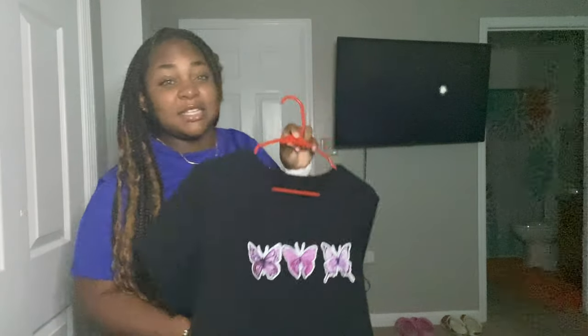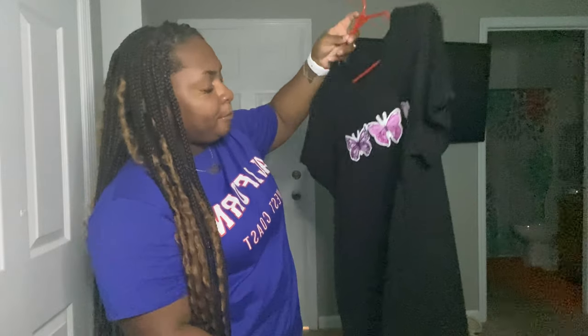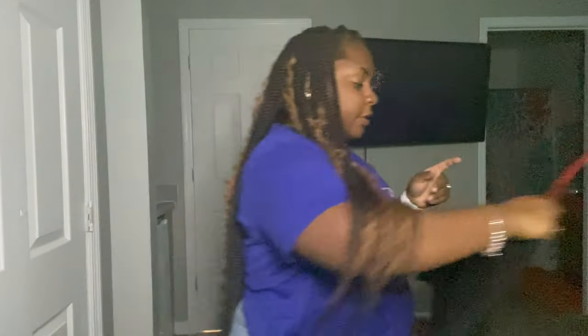Okay so next we have this black dress — it has like three butterflies, it's kind of tight fitted, a little flowy at the bottom. It's super cute, I love black. This will go with any shoe — well, not any shoe, don't be trying to put yellow with this. I haven't worn it yet but I'm kind of excited to wear it. It's super cute, you guys should go get them.